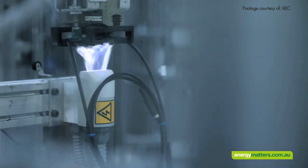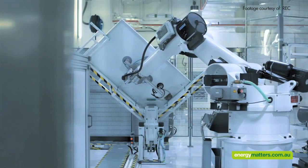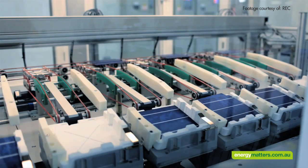Another important aspect to consider is the embodied energy. This is how energy intensive the process was to manufacture the solar panel, and how quickly it will produce the equivalent amount of energy to offset the manufacturing process.